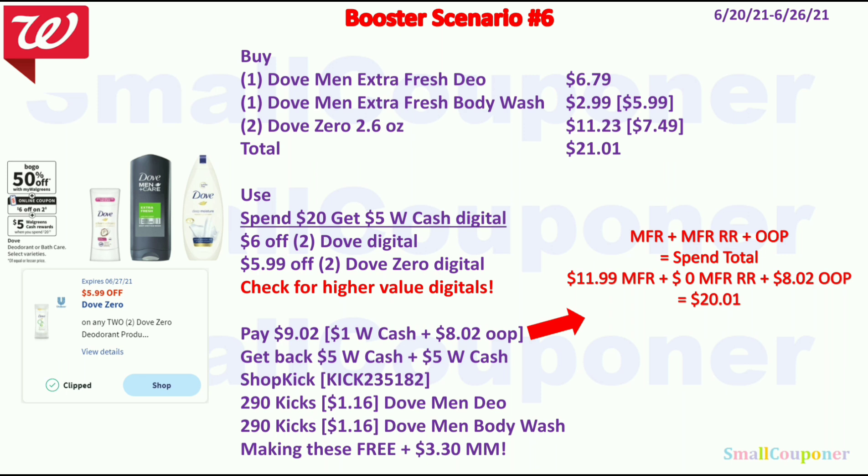You get back $5 Walgreens cash from the Dove deal for spending $20 and $5 Walgreens cash from the booster. There's also Shopkick kicks for the Dove Men — 290 kicks equivalent to $1.16 — you must scan in the product barcode in-store to get some kicks and then purchase the item and scan the receipt to get the full 290 kicks. For Shopkick, you can redeem a gift card with just 500 kicks equivalent to $2. When you sign up using my referral code you get 250 kicks, so you can redeem a gift card right away. And 290 kicks for the Dove Men body wash (extra fresh scent) is another $1.16 back — making everything free and a $3.30 moneymaker.